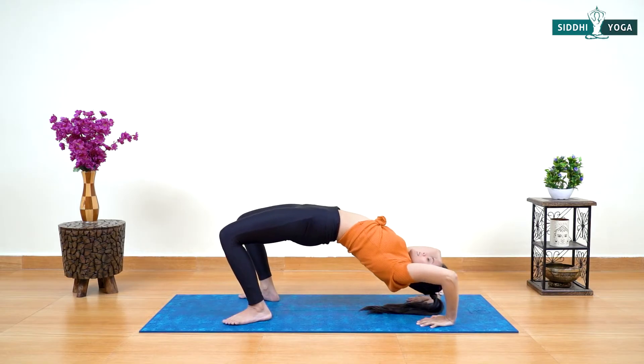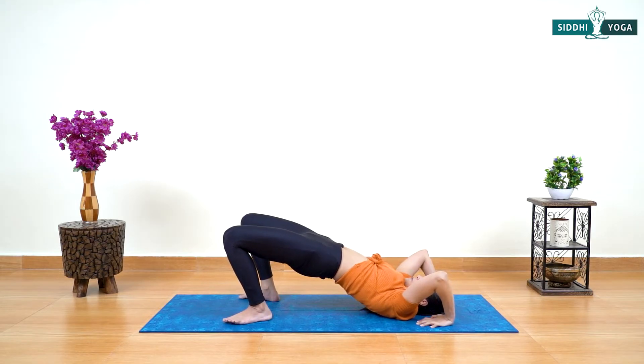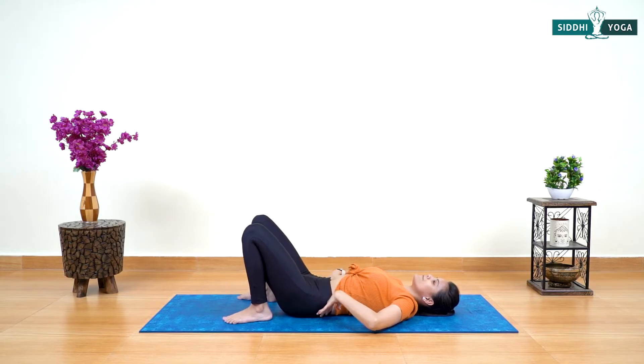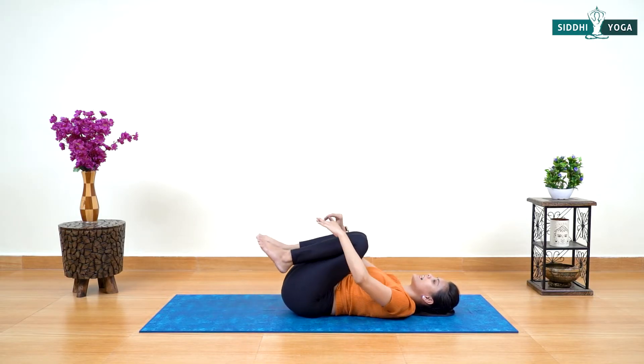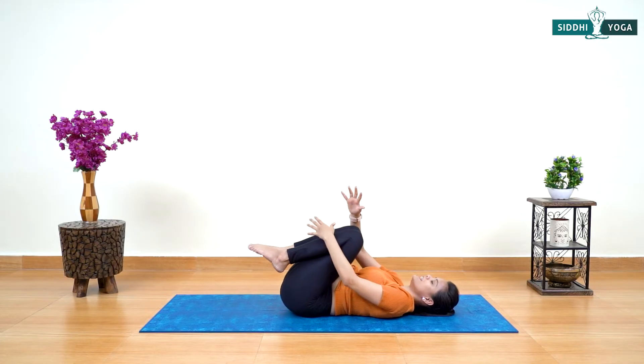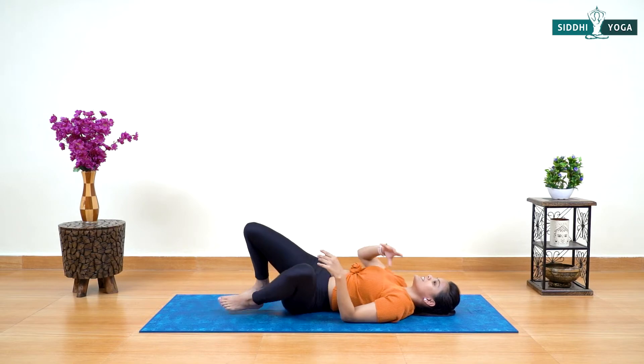First touch your head, then your back, then your hips on the mat. Relax a while. If you're feeling any kind of unease in the back, hug your legs in a counter pose just for relaxation. Release your legs, take a left turn and sit.